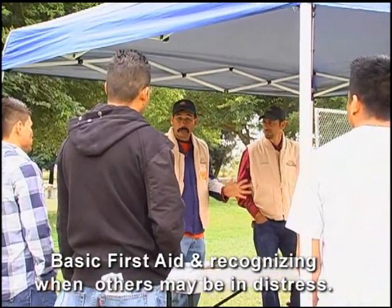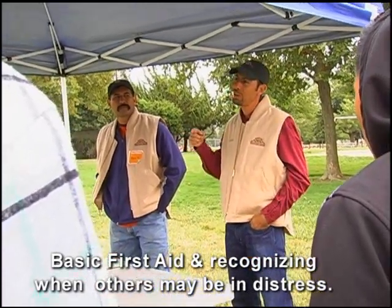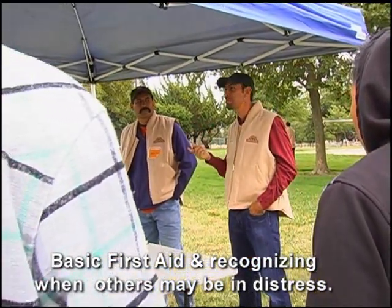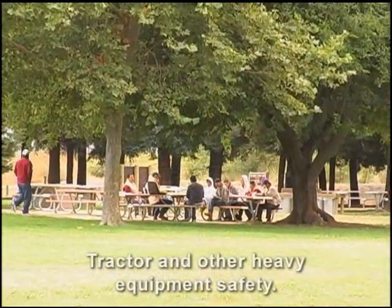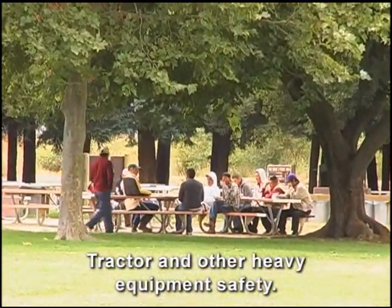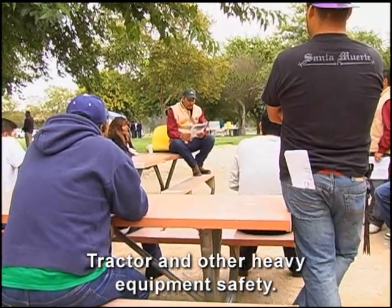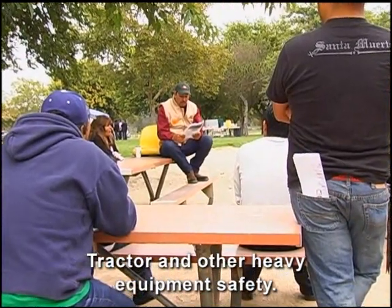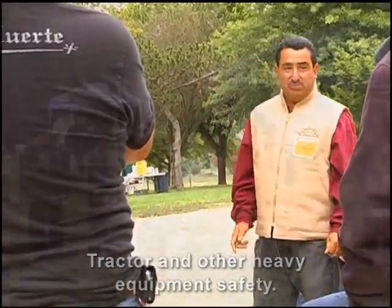If someone in the field looks like they're working too hard, the group is encouraging workers to take a break and get more water. They're also discussing how to identify heat illness symptoms, treat cuts, and ensure injuries in the field are properly reported. Our furthest right group is talking about tractor safety and equipment issues in the loading area, with a couple of our tractor drivers participating.